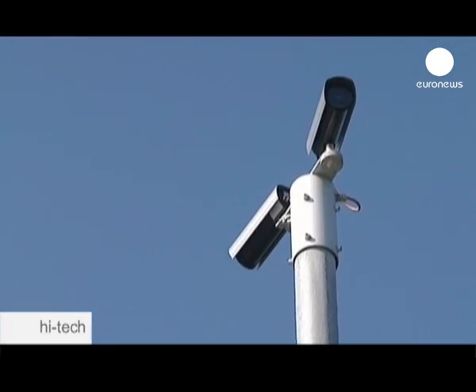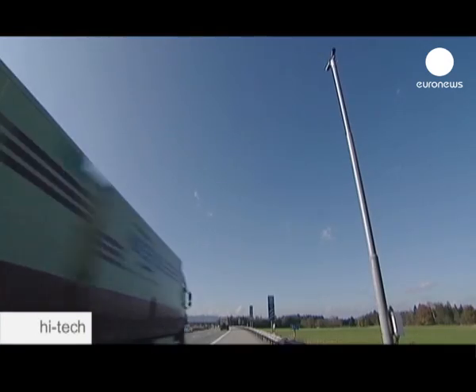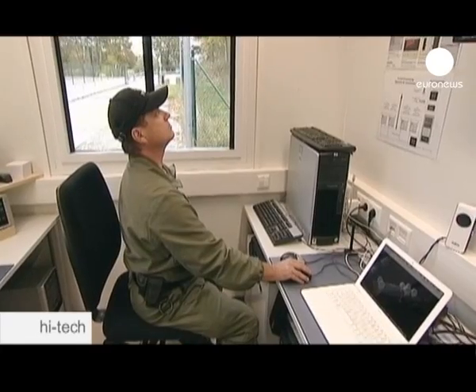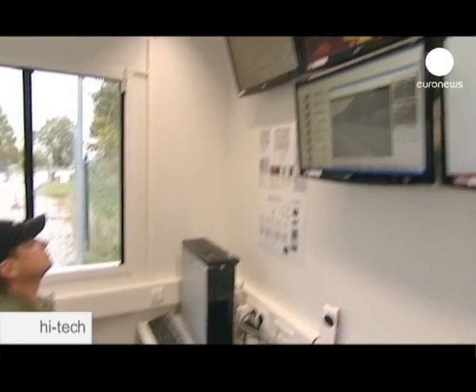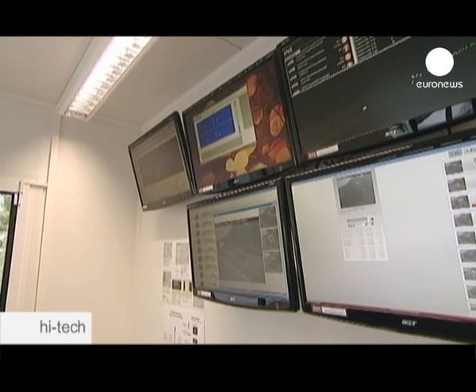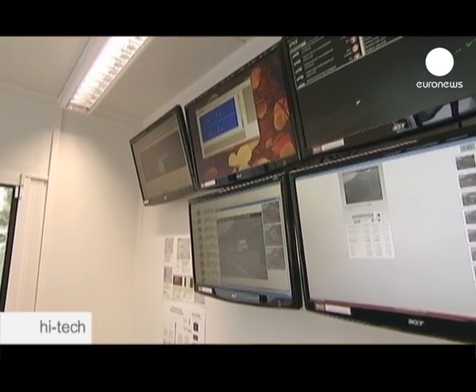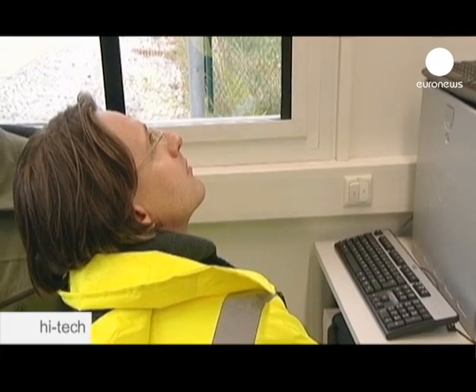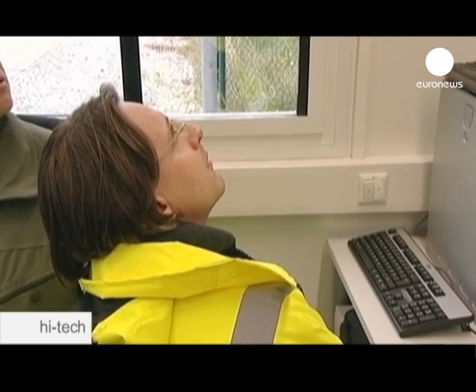To identify potentially dangerous vehicles, cameras have been set up along the road with sensors embedded in the tarmac. When trucks drive through this test zone, their weight, speed, and the state of their wheels and brakes are monitored. European researchers with the Asset Road project have developed this state-of-the-art technology, which allows the police to take on the role of motorway guardian angels.